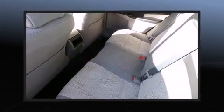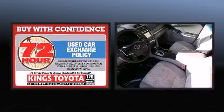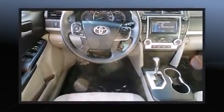Toyota ensures the safety and security of its passengers with equipment such as head curtain airbags, front and rear side impact airbags, brake assist, and four-wheel disc brakes with ABS. Various mechanical systems are monitored by electronic stability control, keeping you on your intended path.